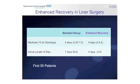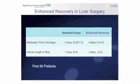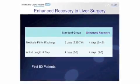We use goal-directed fluid therapy using modern, minimally invasive cardiac output devices for every single patient undergoing major surgery. To our surprise, this has reduced our length of stay down from six days to four days, and without any increase in complications so far.